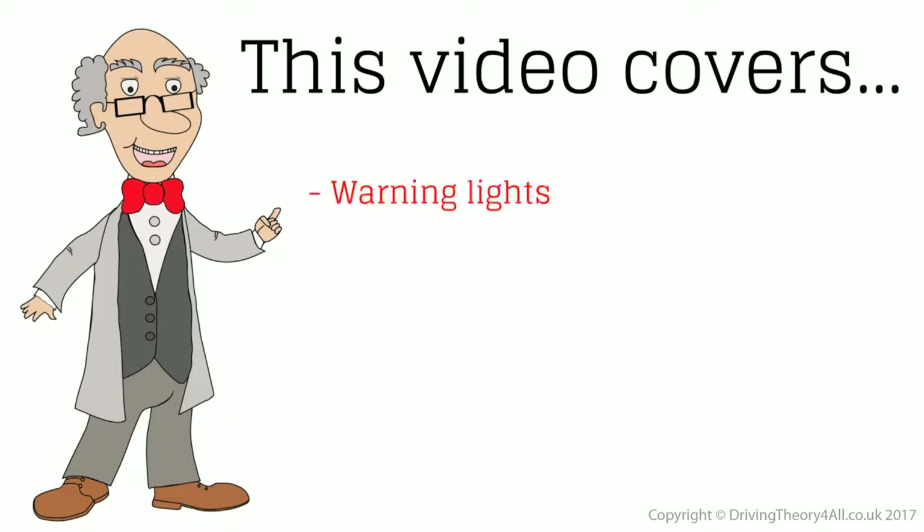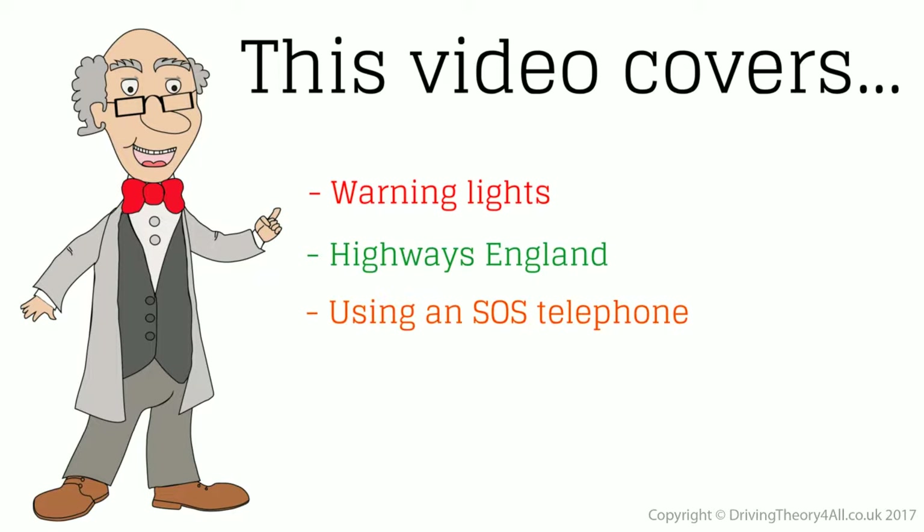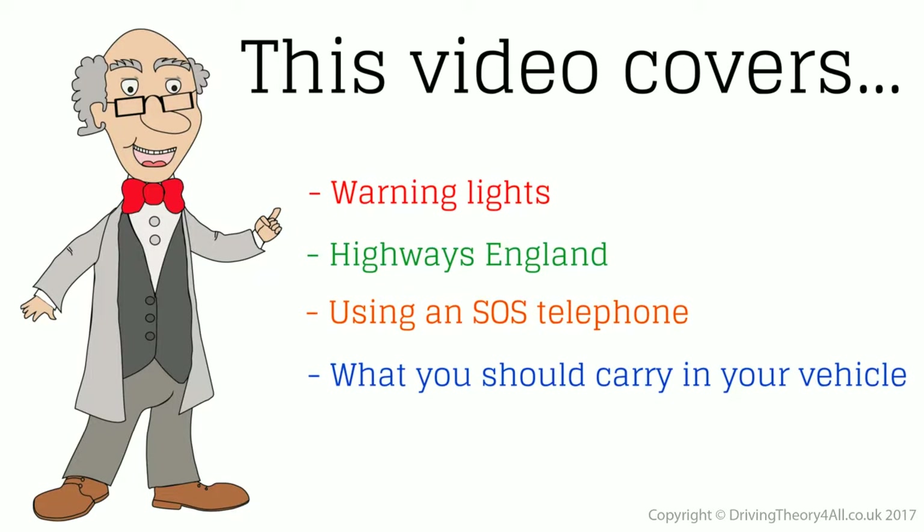This video covers warning lights, Highways England, using an SOS telephone, what you should carry in your vehicle, and being involved in an incident.